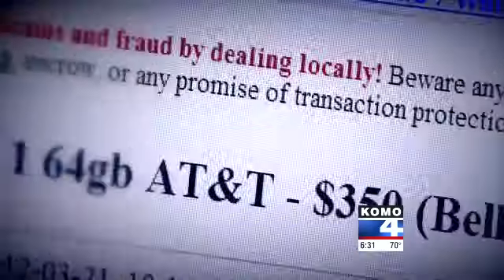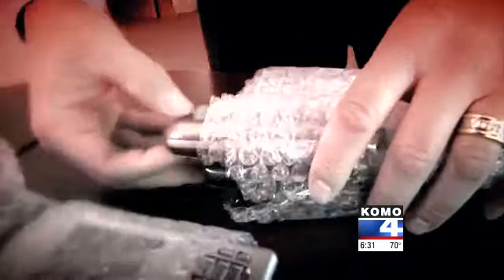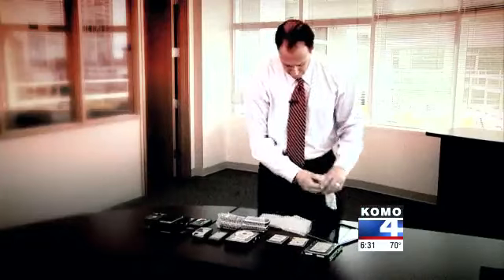Robert Siciliano is an identity theft expert with McAfee, the digital security software company. Like many of us, he would sell his old digital devices when he upgraded to new ones — but not anymore. He did a little experiment: he went on Craigslist and bought a bunch of digital devices.